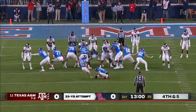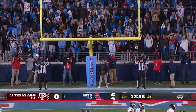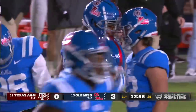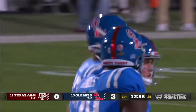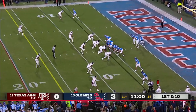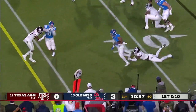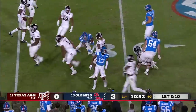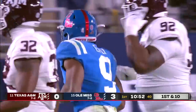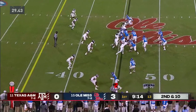Ole Miss takes the early lead 33. Great start throwing the ball for Corral, picking apart the defense, but they get down in the red zone. Breaks a tackle, there's a block downfield, first and a lot more — they try to rip the ball out, he holds on, keeps it to the 30. Marvin Leal, one of the studs up front for A&M.